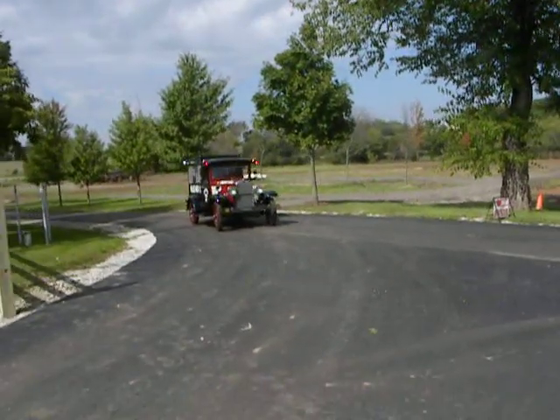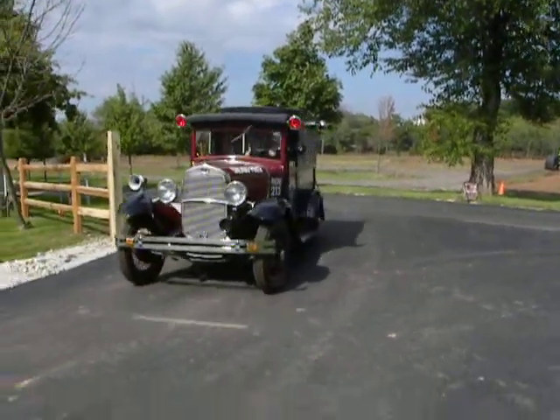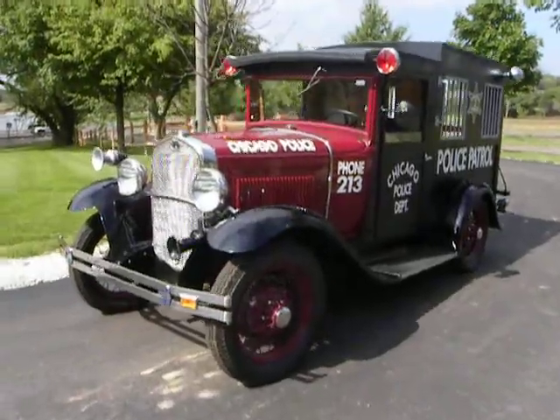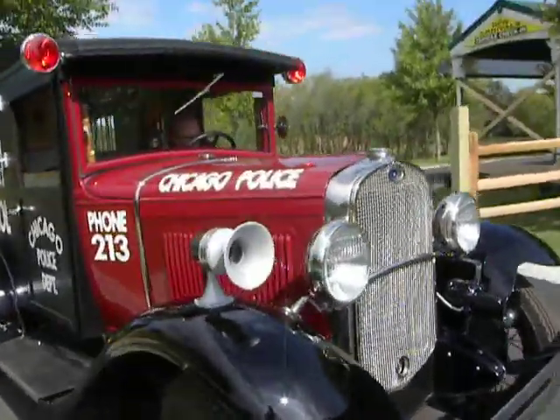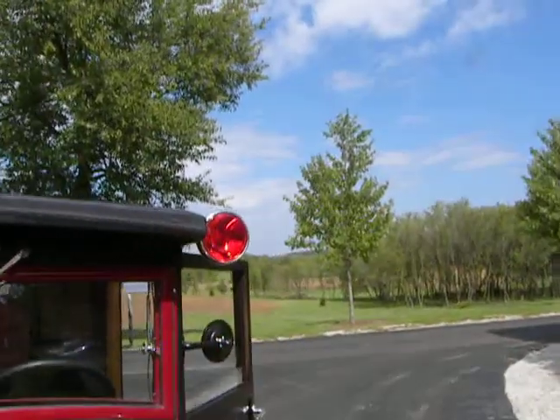Let's take a look at this really cool 1931 Ford Model A Paddy Wagon. This is the two custom built, with a real working siren and working lights.